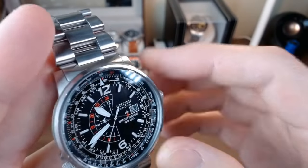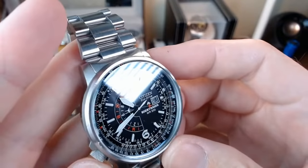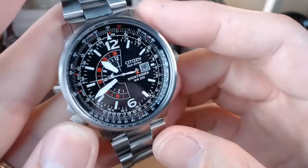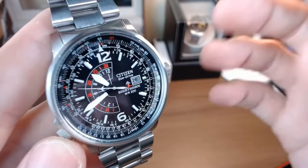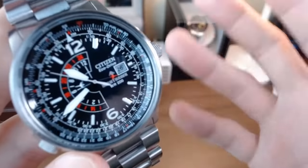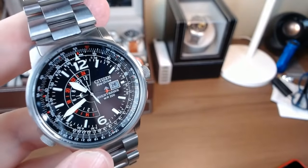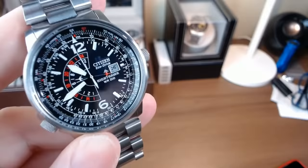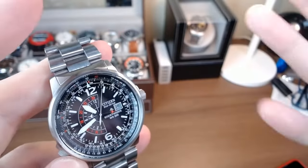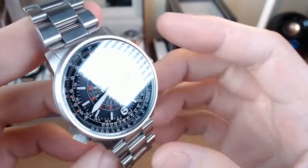When I first started getting into watch collecting, I did not have a lot of money. This was something I really had to save up for. I used some credit card points, a little money saved up, and even signed up for a new Amazon credit card to purchase this one. I think I got it for about $200. This was the first one that I really targeted and went for when I wanted to start a collection, and I still have it.